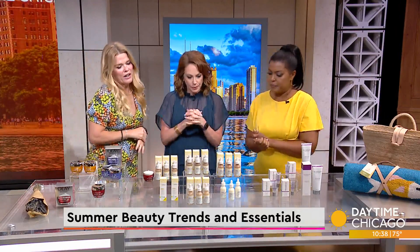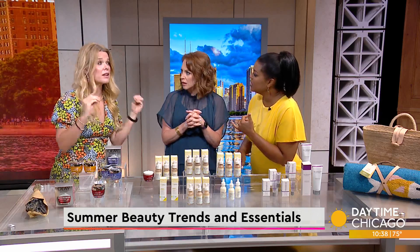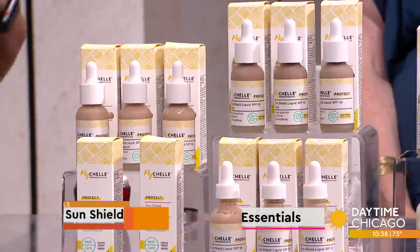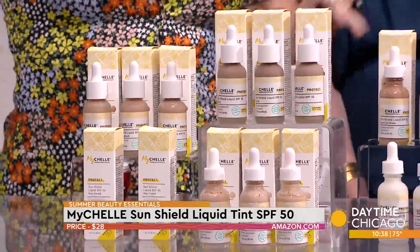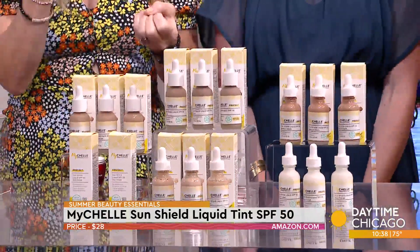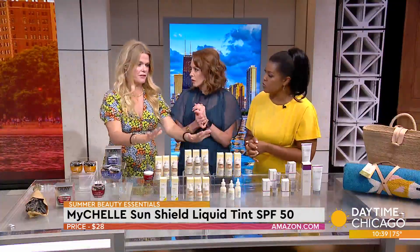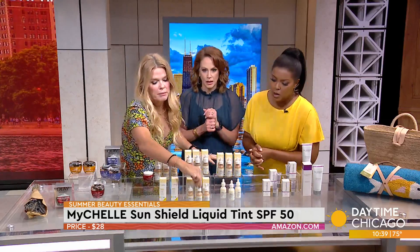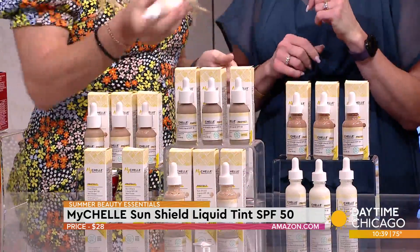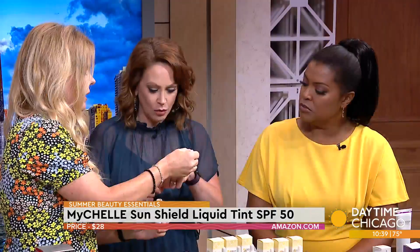Now we've got a little bit of Ilia for everybody. Tinted moisturizers with sunscreen — yes, this is actually like a liquid tint. They're known as being like the OG of clean beauty. What's so great about these is they come with no tint, but they also come with these universal tints that have mineral universal tinting technology. This is SPF 50 — absolutely amazing. Look at how thin it is — it's unbelievable. I'm going to give you a little bit here and it just kind of melts right in.